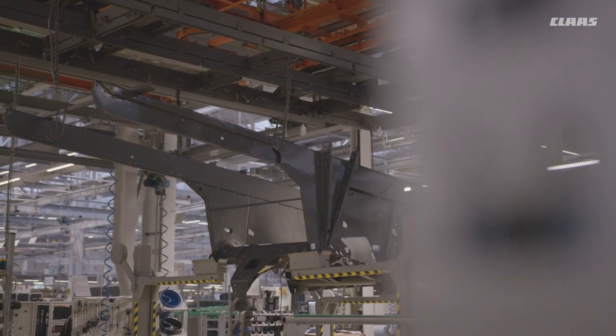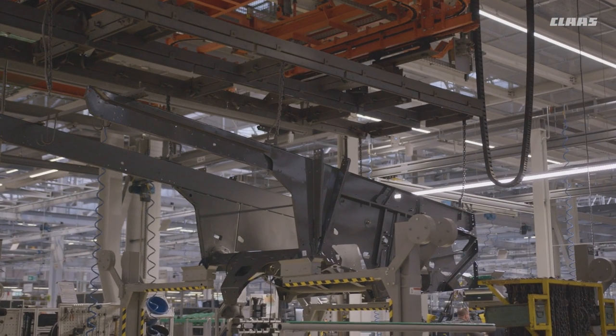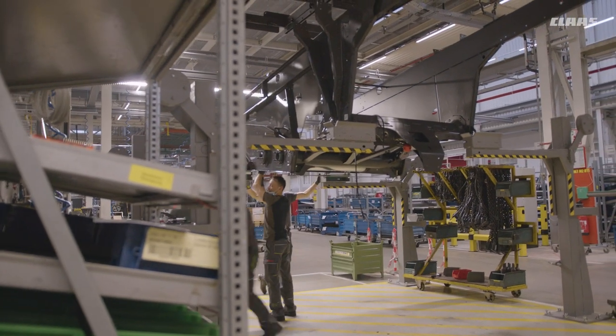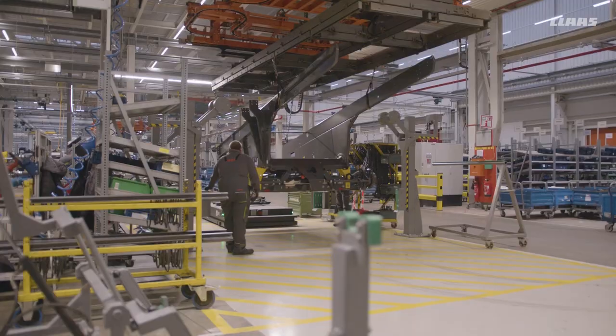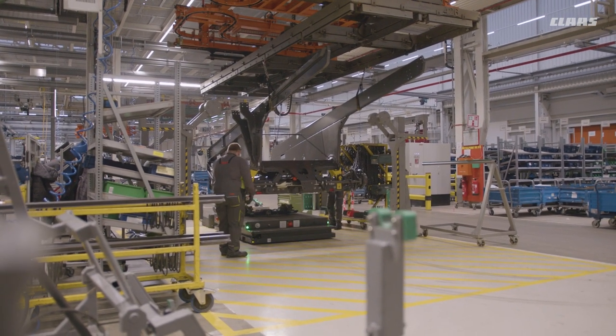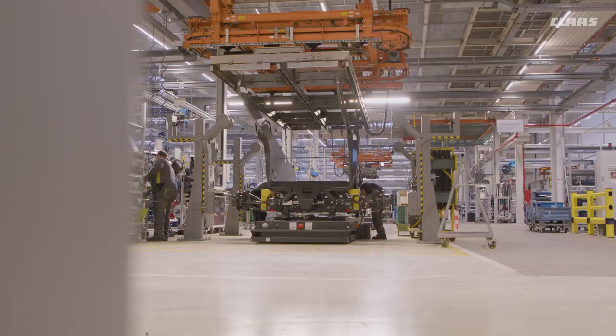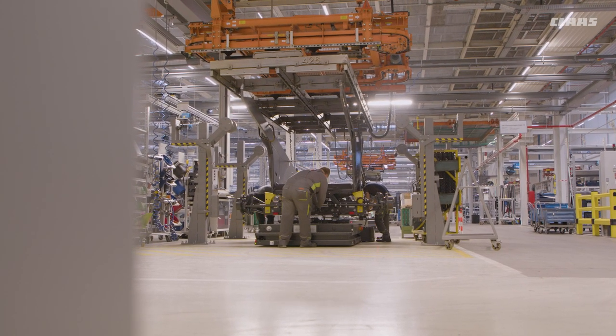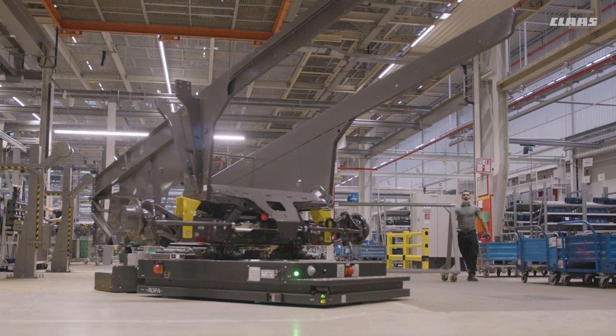Every Lexion and Trion goes through the complete assembly process on an automated guided vehicle system, the so-called FTS. On station one of the main assembly line, the FTS carries the pre-assembled cleaning module including the steering axle. It can already be seen here whether this is a machine with a 1,420 or 1,700 millimeter conveyor width.